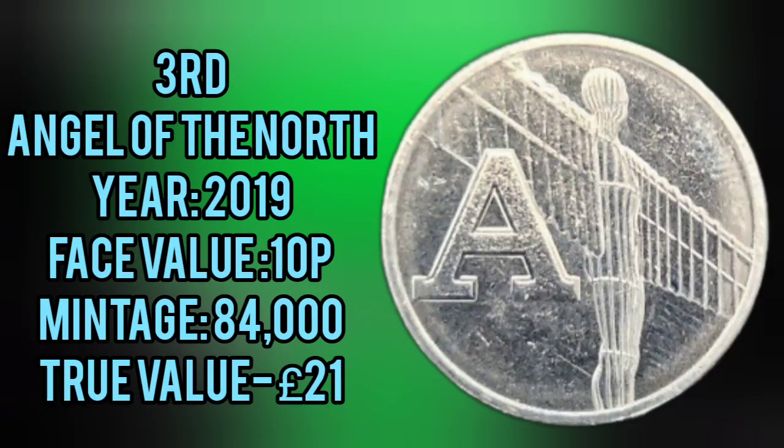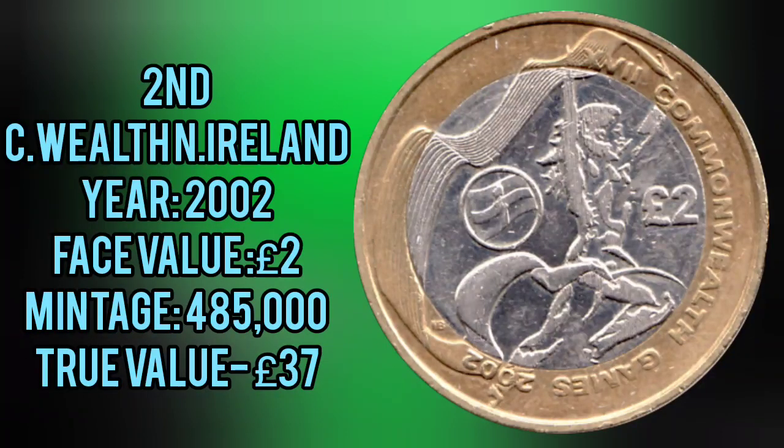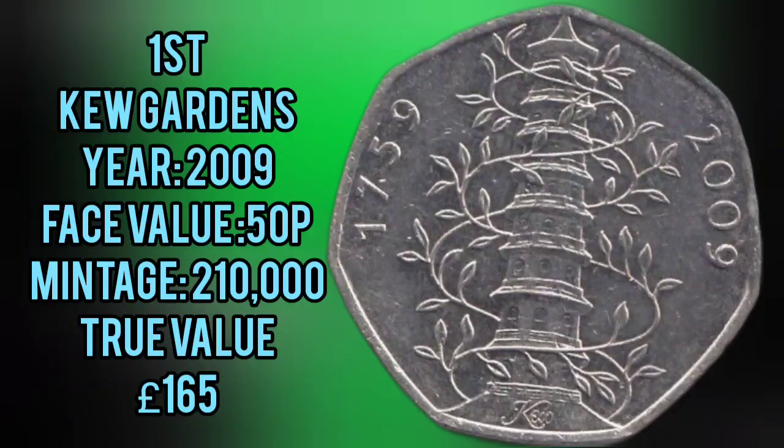Followed by 3rd place, the most valuable Alphabet Coin, the Angel of the North from 2019. 2nd place, the Commonwealth Games Northern Ireland.